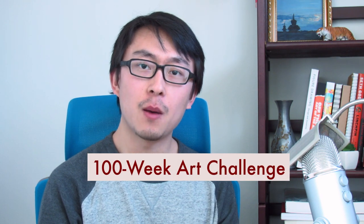Hey guys, welcome to the first week of my 100-week art challenge. My name is Michael and I'm sharing my artistic exercises and exploration here in my videos.